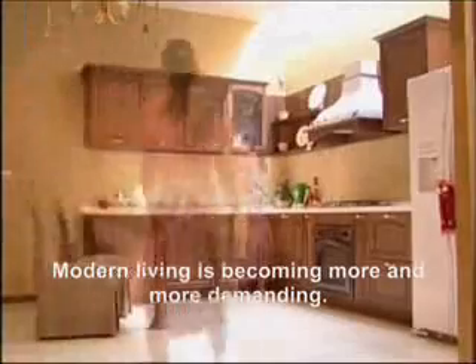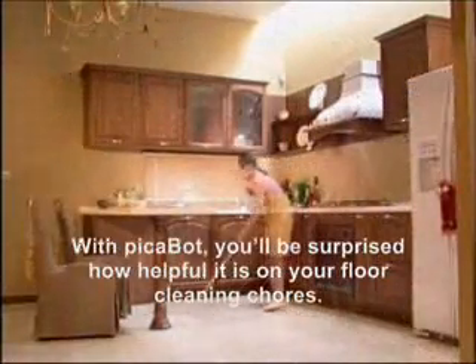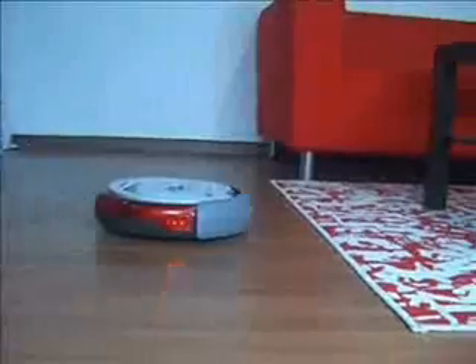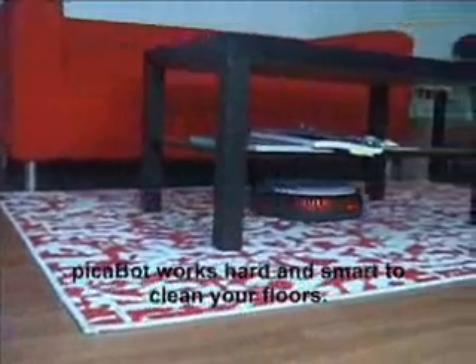Modern living is becoming more and more demanding. With Peekabot, you'll be surprised how helpful it is on your floor cleaning chores. Simply press the start button. Peekabot works hard and smart to clean your floors.